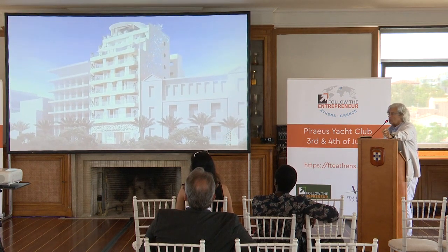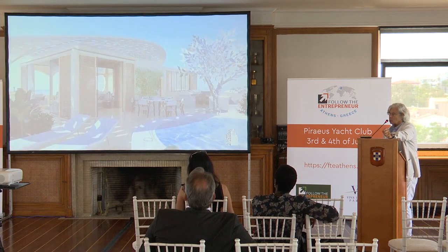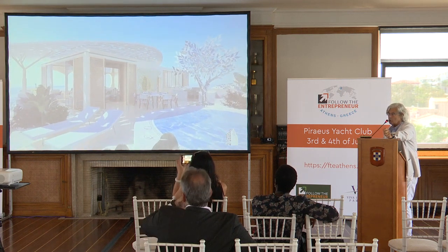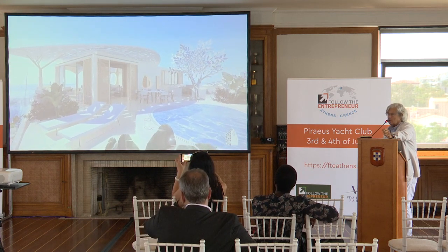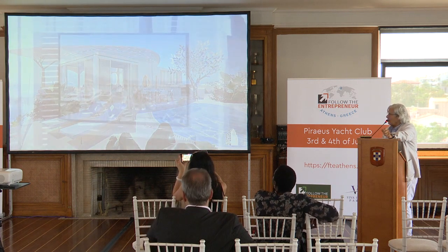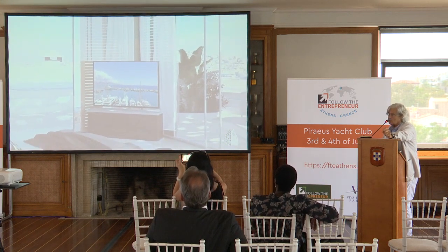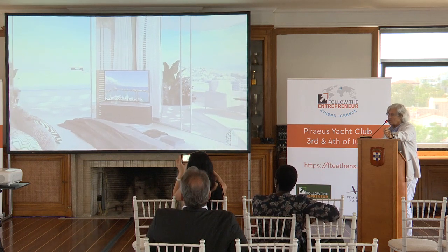All the apartments will be very luxurious. In fact, the penthouse has just been sold for 3.5 million euros, which is a record for Piraeus. This will be the atmosphere from the top, and it's being renovated now — it's going to be delivered in December.